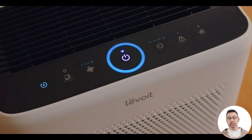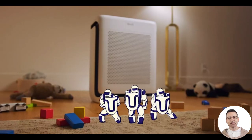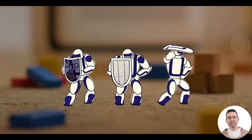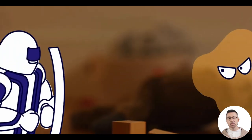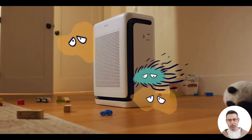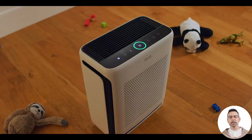One of the standout qualities of the Levoit Vital 200S is its ability to handle large spaces. This air purifier is designed to clean the air in rooms up to 1,800 square feet within one hour. Whether you place it in an expansive living room, an open-concept workspace, or a spacious bedroom, it delivers consistently powerful performance.